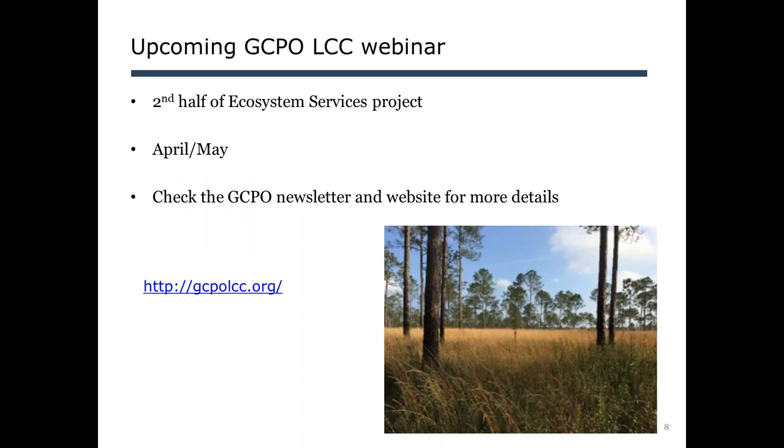We also have a webinar coming up in the Gulf Coastal Plains and Ozarks LCC — tentatively May 4th at 1 p.m. This is to present the second half of an extensive ecosystem services project covering four different subgeographies in the GCPO. This second webinar will look at survey results of landowners — how they view their land, why they own land, what their concerns are, and willingness to pay for a select subset of services — as well as a network analysis looking at how conservation providers and program staff relate or don't relate to each other within the region.